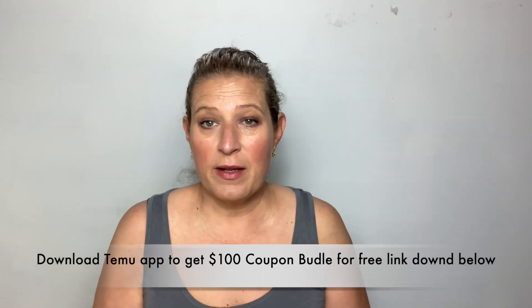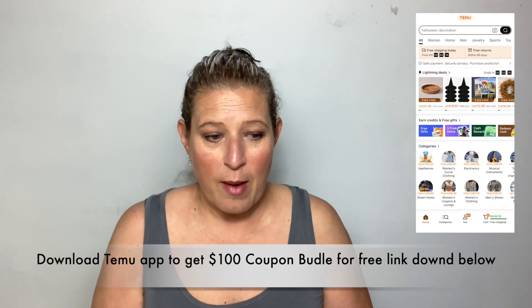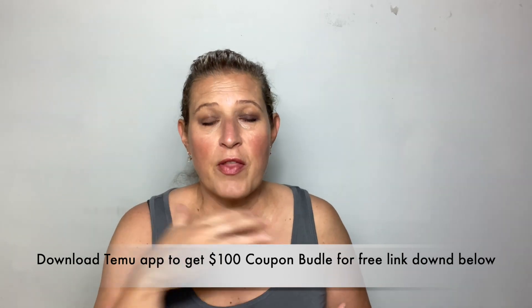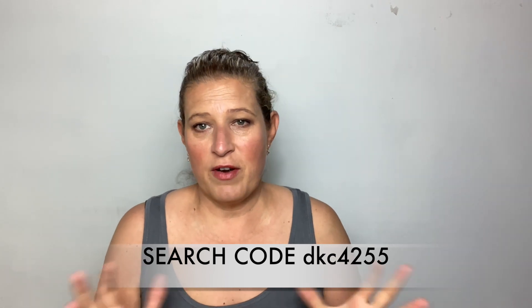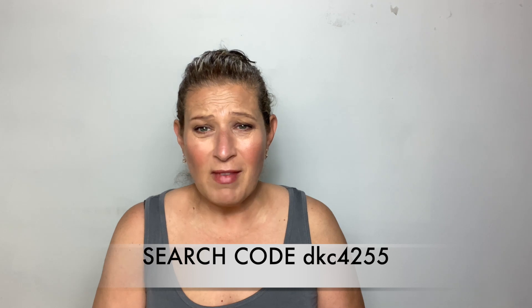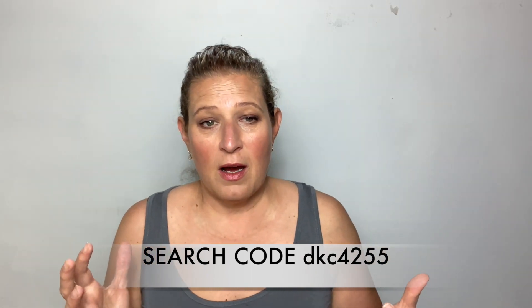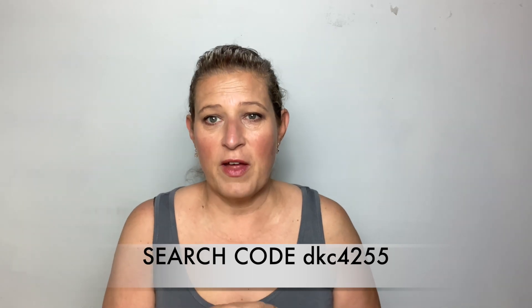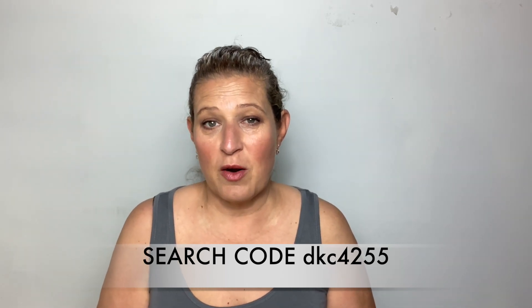Temu is celebrating their one year anniversary, so make sure you download their app because you can get so many discounts through it. For their anniversary sale they have tons of items for a dollar, and you can get access through your Temu app and my link, which will be linked in the description box. They also have created an influencer shopping list so you can see what all the influencers are purchasing and loving.